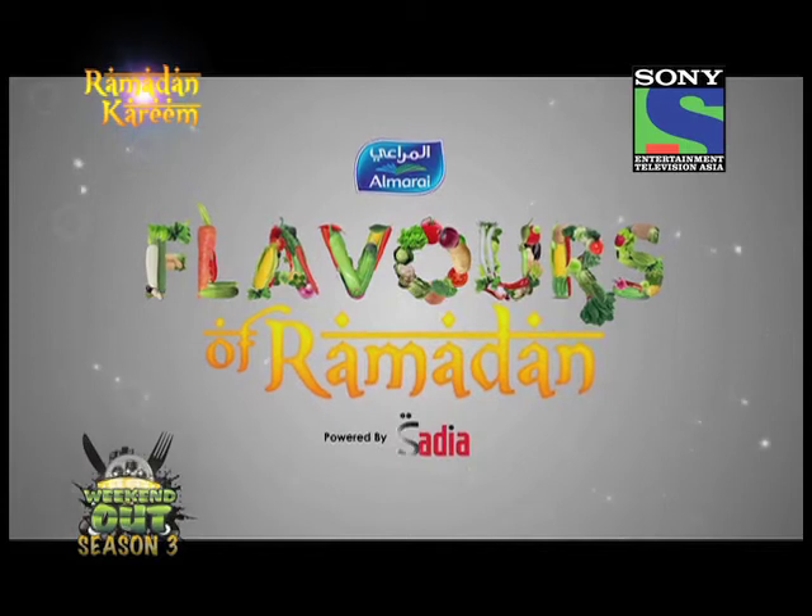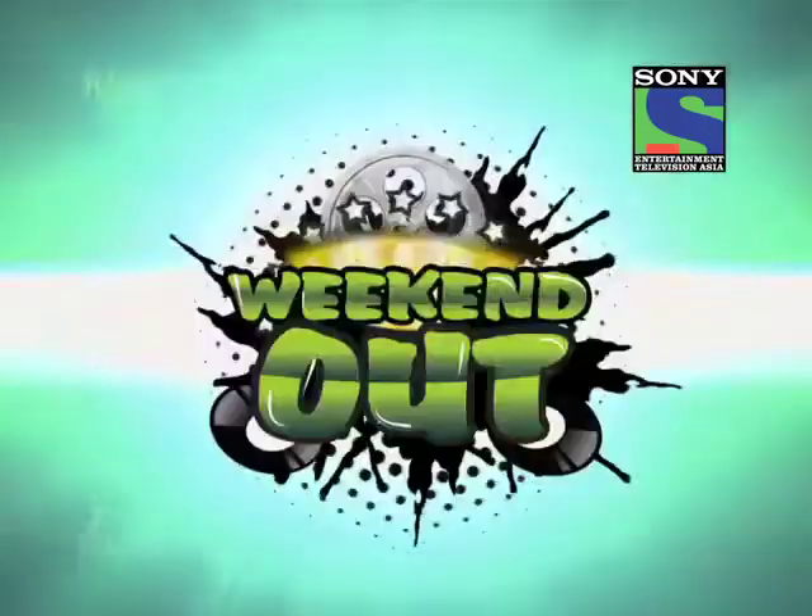Almarai Flavors of Ramadan Powered by Saadiyah. If you want to make sure you are perfect, then just check out our new show, Almarai Flavors of Ramadan Powered by Saadiyah. Perfection.